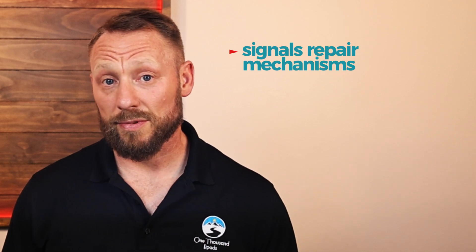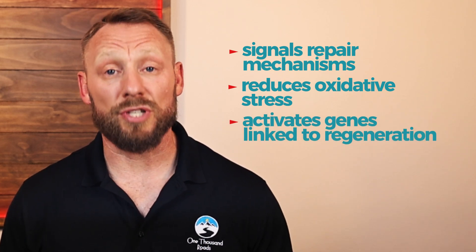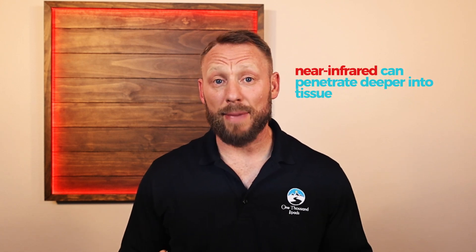But it's not just about more energy. That light also signals repair mechanisms. It reduces oxidative stress, and it even activates genes linked to regeneration. Longer wavelengths like near-infrared can penetrate deeper into tissues, while red light primarily supports skin and tissues nearer to the surface. Near-infrared goes beyond the surface, targeting muscles, joints, the brain, and even internal organs. Together, they can optimize your cells from the surface to deep inside your body, ensuring that even the very ends of your circulatory system are delivering the fuel your body needs — areas that are often starved of oxygen. So you're not masking symptoms; you're fueling the healing process at the source.